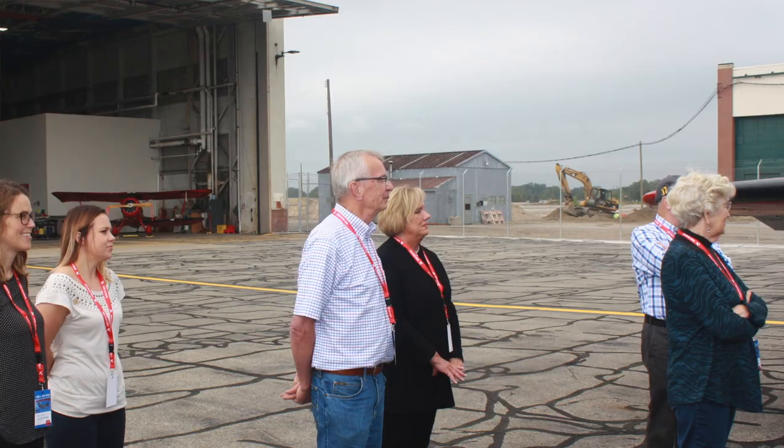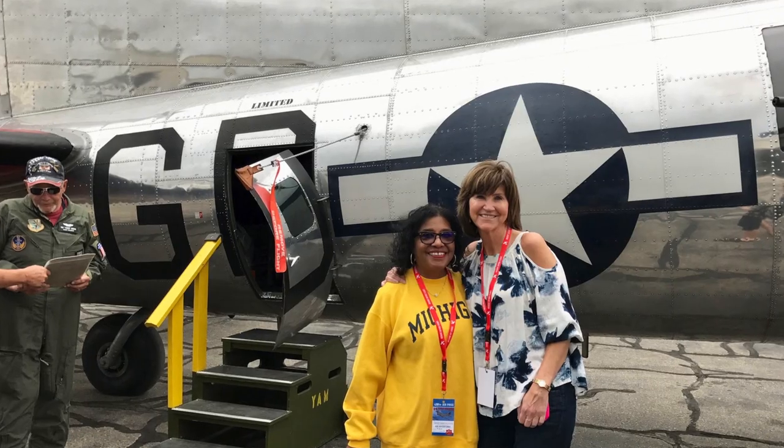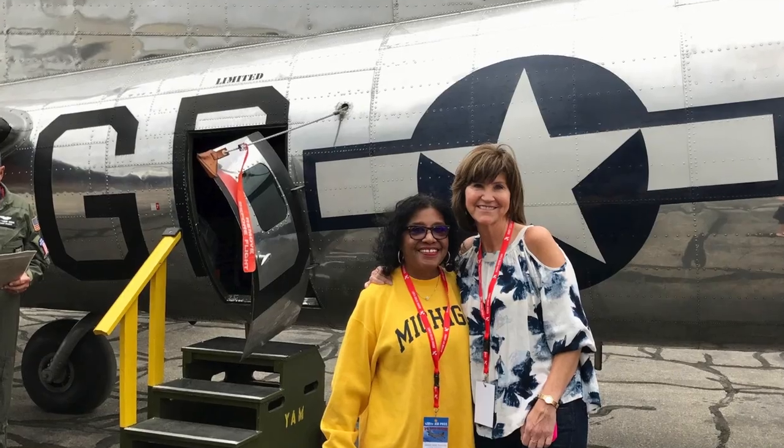Well, Ford said, yeah, we can do that. That's over two-thirds of the total production of B-24s for the whole war — I remember it's like 12,800 total, something like that.